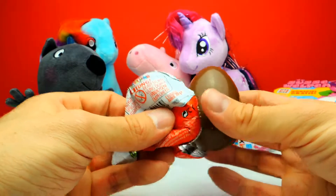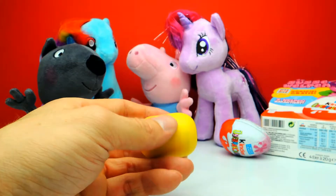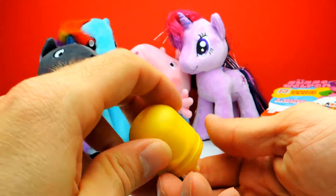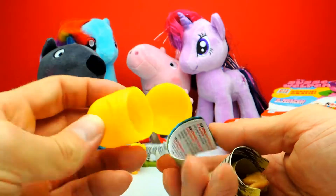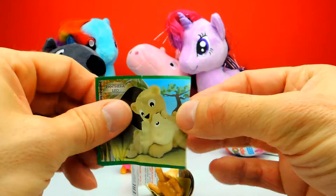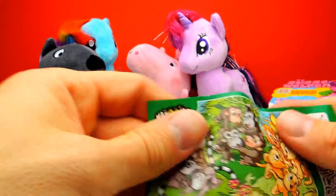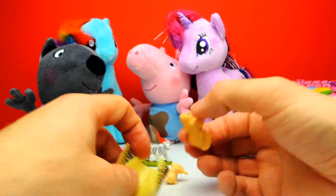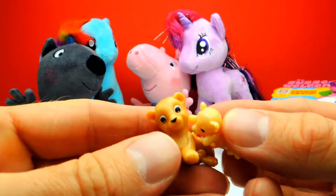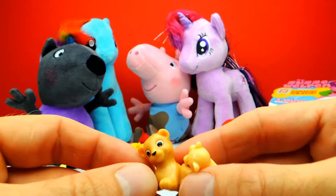Okay, this is our third surprise egg for today. Look — no, this is not a cute puppy, but this is something else cute. I think we got a little cute bear, or maybe even two bears. This is awesome — look, this one is from Africa! Here we have a cute little bear — a mama bear and a kid bear. They are so awesome, so adorable. There are lots of cute toys inside these surprise eggs.